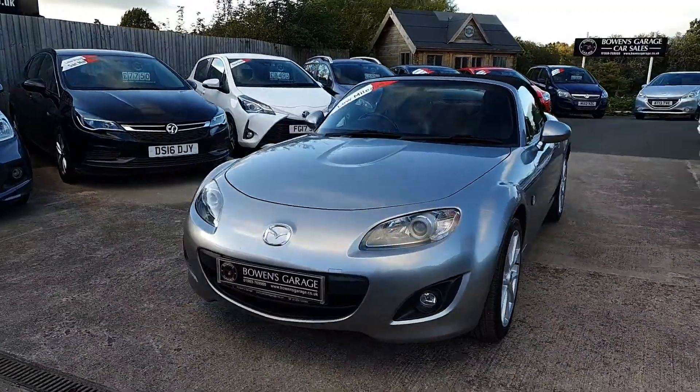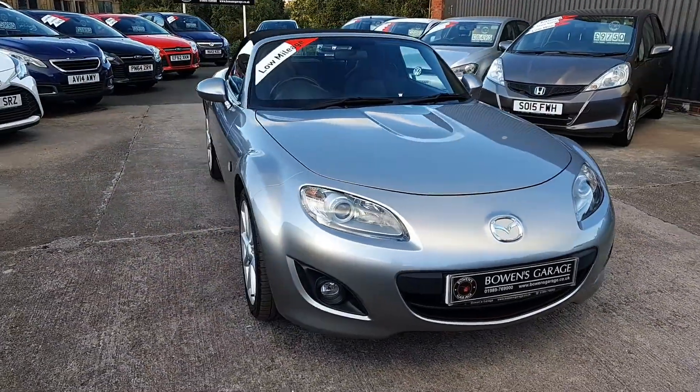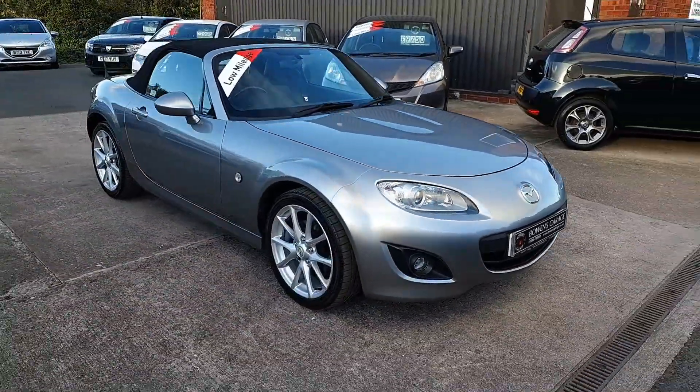Really, really pretty car. It has got the bigger Mazda alloys, and they really set the car off, especially in this colour.